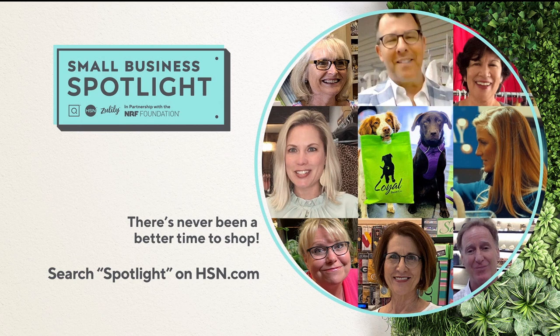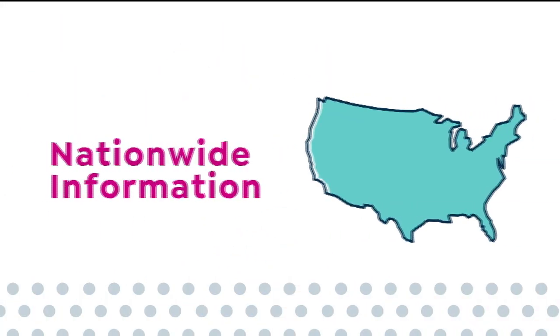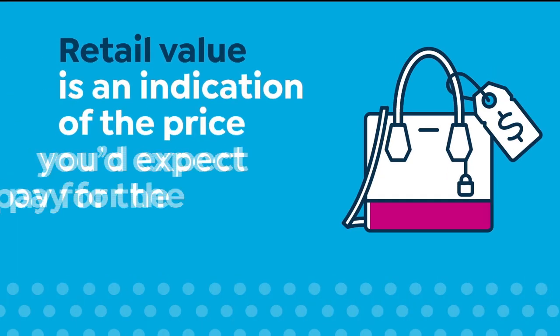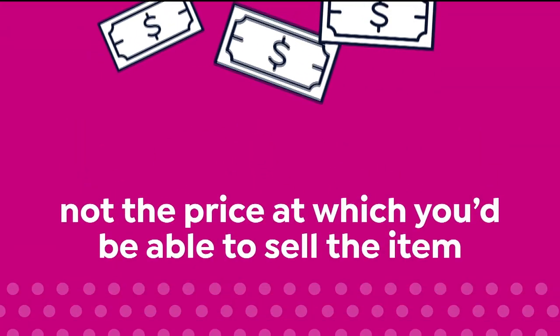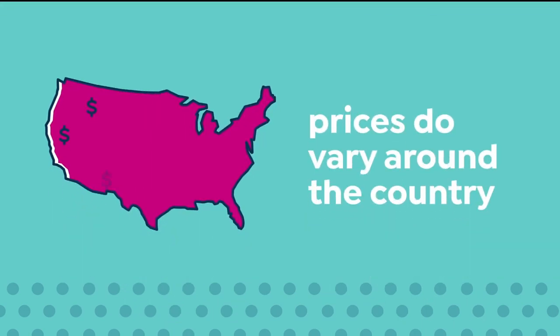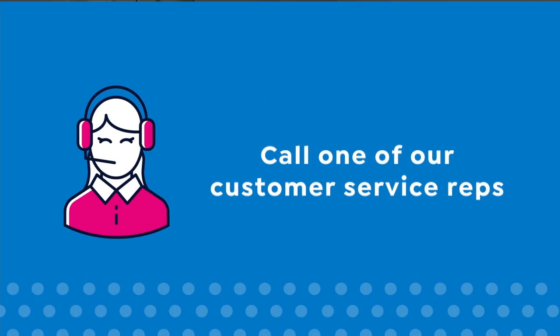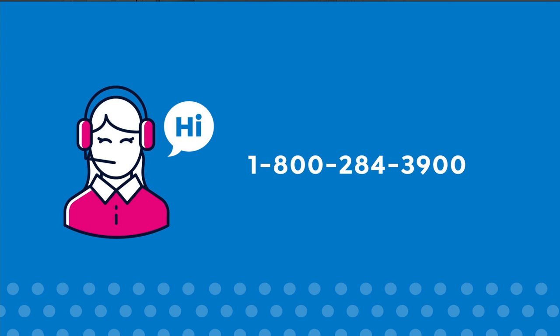Small Business Spotlight, now on HSN, QVC, and Zulily until June 6th. Here at HSN, we base our retail values on nationwide information. Retail value is an indication of the price you would expect to pay for the same or similar item elsewhere, not the price at which you would be able to sell the item. Prices do vary around the country. For more information, call one of our customer service reps at 1-800-284-3900.